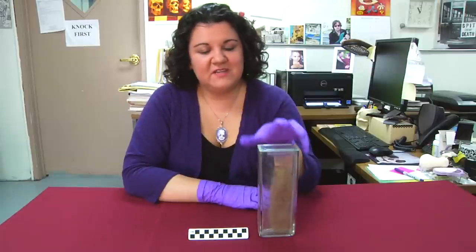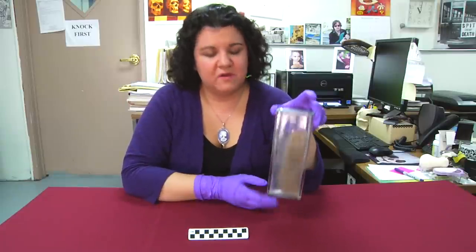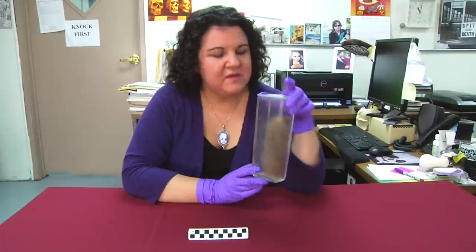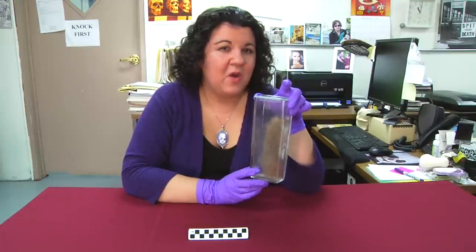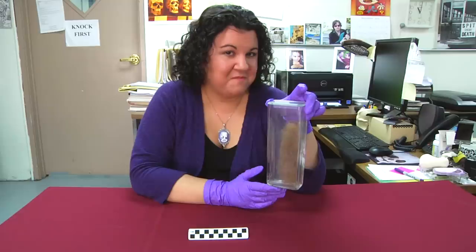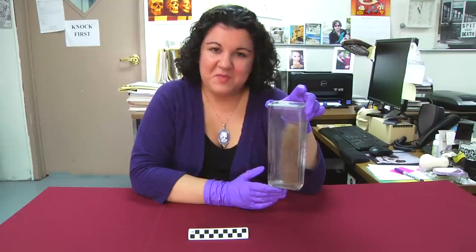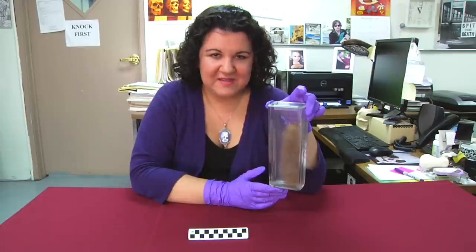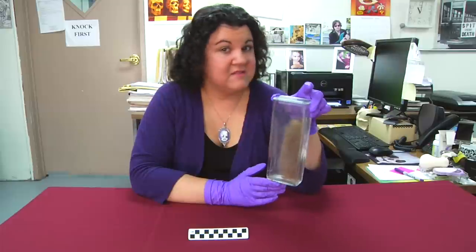This mystery object is something you've seen before. It's hair, but that's not the mystery. I want you to tell me where did this hair come from, and I'll give you a hint — it's not from your head. So, can you guess where this hair came from? Post your answers to our Facebook, Twitter, or in the comments section below. And until next time, I'm Anna Doty encouraging you to think outside the jar.